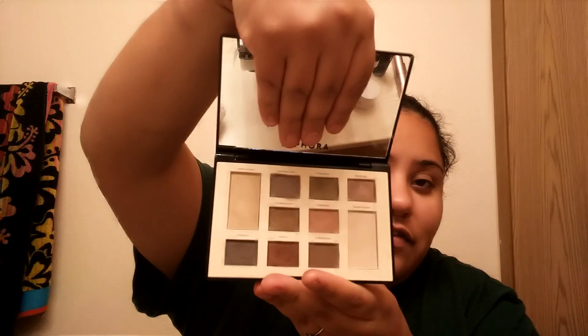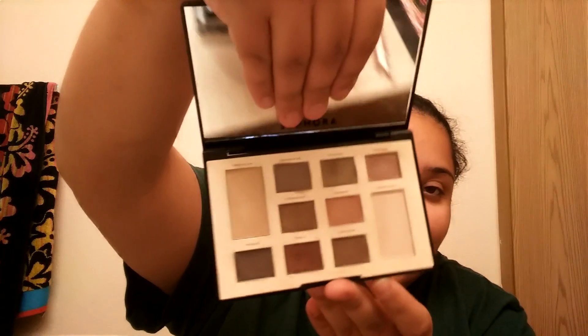Is it worth almost 50 bucks? I don't think so. I definitely don't enjoy this kind of packaging — I like magnetic closing from other palettes, and I don't like plastic packaging, it just feels cheap. If you drop it I feel like the product will fall apart. Are the colors beautiful? Yes. If you're into neutral colors this is definitely for you — they're your everyday colors. I believe it's 45 to 49 dollars on Sephora.